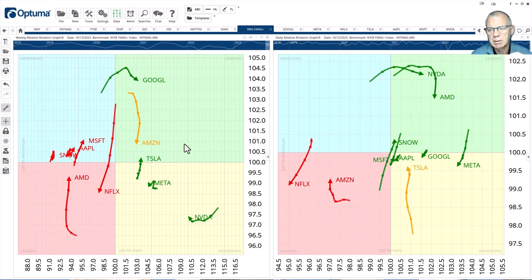Definitely not negative, but I think there are now other stocks potentially taking over the leading role from Google and Meta inside the New York FANG index. Google and Meta tails are moving into the weakening quadrant. On the weekly chart, Google is still inside leading but rolling over, and Meta is inside weakening with a very short tail, which means it is a stable trend. In contrast, Tesla's tail is pushing from weakening into leading on the weekly RRG. On the daily tail for Tesla, it's inside weakening and pushing up — this is starting to underscore and confirm the positive rotation for Tesla as seen on the weekly chart.